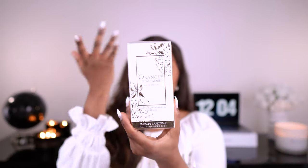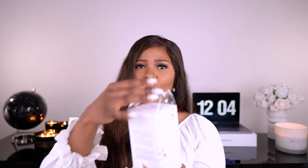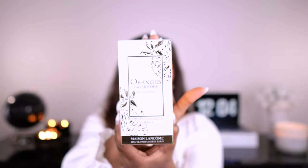Our next fragrance is Oranges Bigarratis, Eau de Parfum. I can't with these pronunciations — I will link the names in the description box. Standard packaging with the plastic, let's get this off. Every time I hear this sound in any part of the house, I automatically think candy.